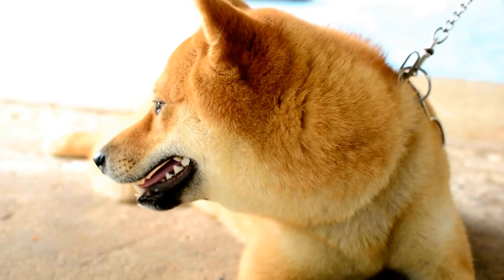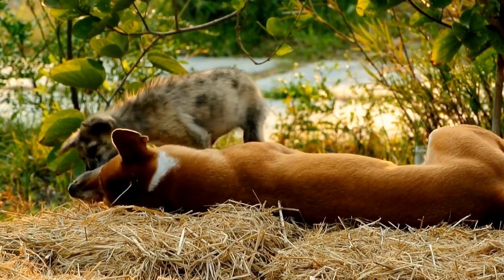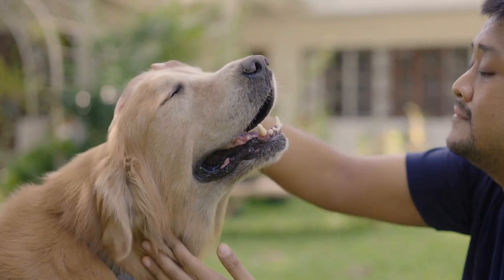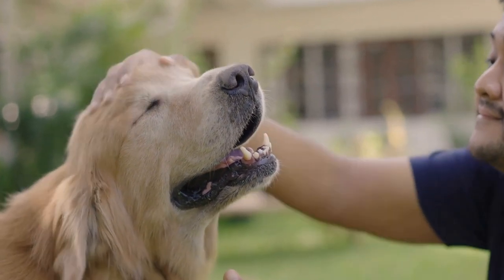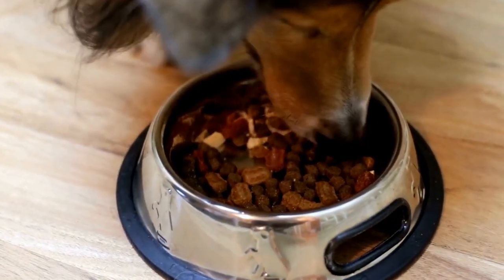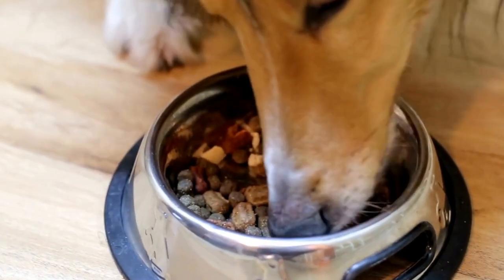4. Positive Reinforcement. Using positive reinforcement techniques is crucial when training your dog to remain calm during chemotherapy. Reward your dog with treats, praises, or their favorite toys every time they exhibit calm behavior during simulated treatment sessions. This conditioning will help associate chemotherapy-related activities with positive experiences, reducing anxiety and stress over time.